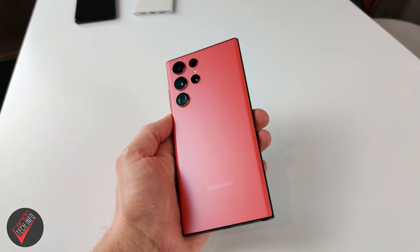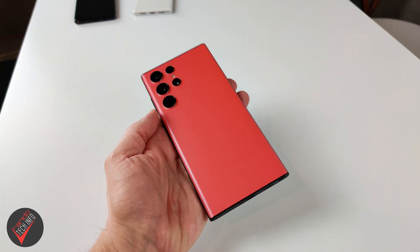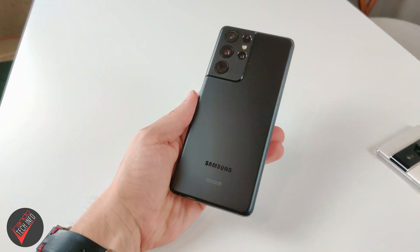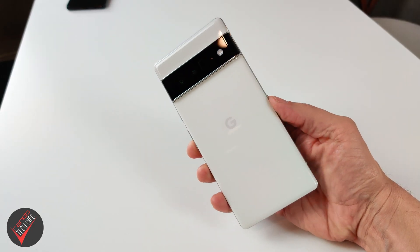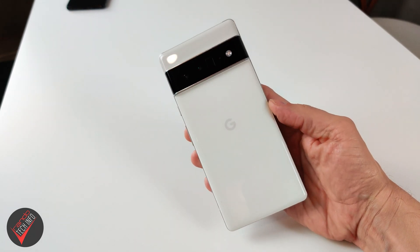All three phones in today's test are running different chipsets with different modems. The S22 Ultra sold in the US uses Qualcomm's latest X65 modem with the Snapdragon 8 Gen 1 processor. The S21 Ultra uses Qualcomm's X60 modem with the Snapdragon 888 processor from last year. The Pixel 6 Pro uses Samsung's Exynos 5123 modem with its custom Tensor processor, also produced by Samsung.